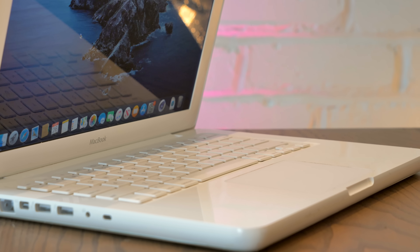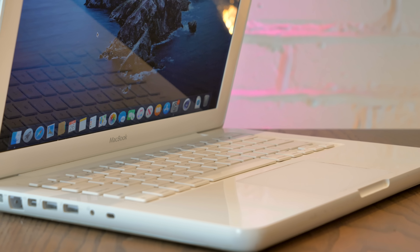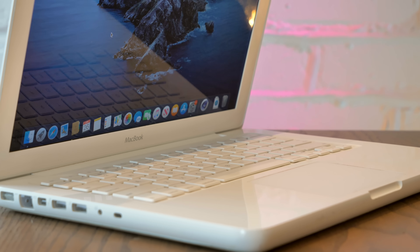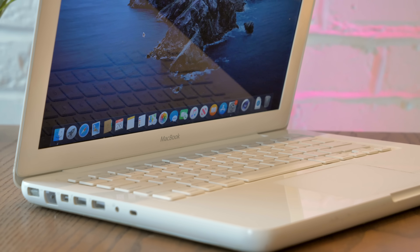Apart from these downsides, I genuinely do like the look of this MacBook. It's a little bit thick, but it's a very cool design, and it definitely improved on the squared-off design the late iBooks and early MacBooks shared.